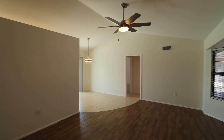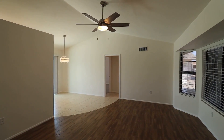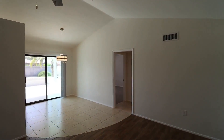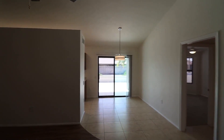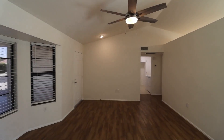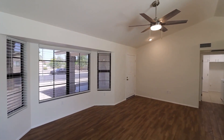Welcome to this beautiful two-bedroom, two-bathroom home. This home has new paint inside and out. It also has new lighting, new fans, new carpet, and new garage door. The large living area overlooks the dining area and eat-in kitchen.